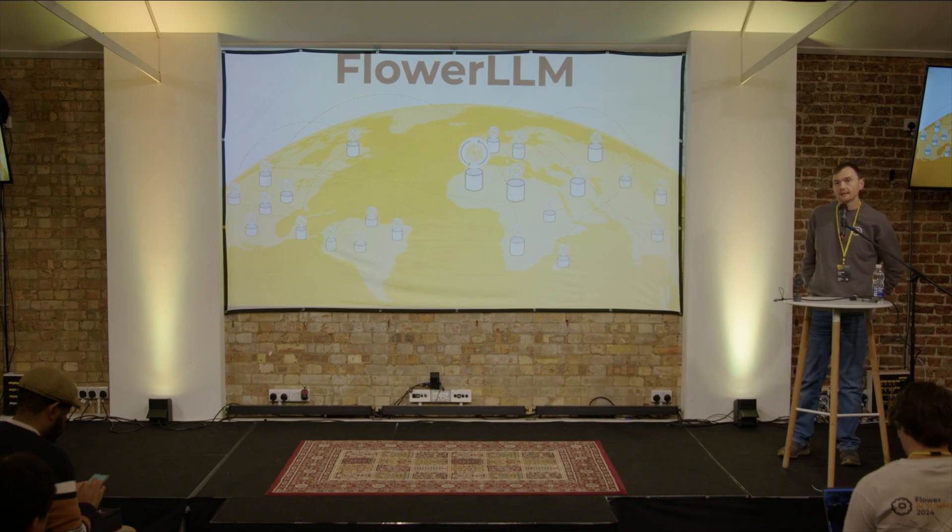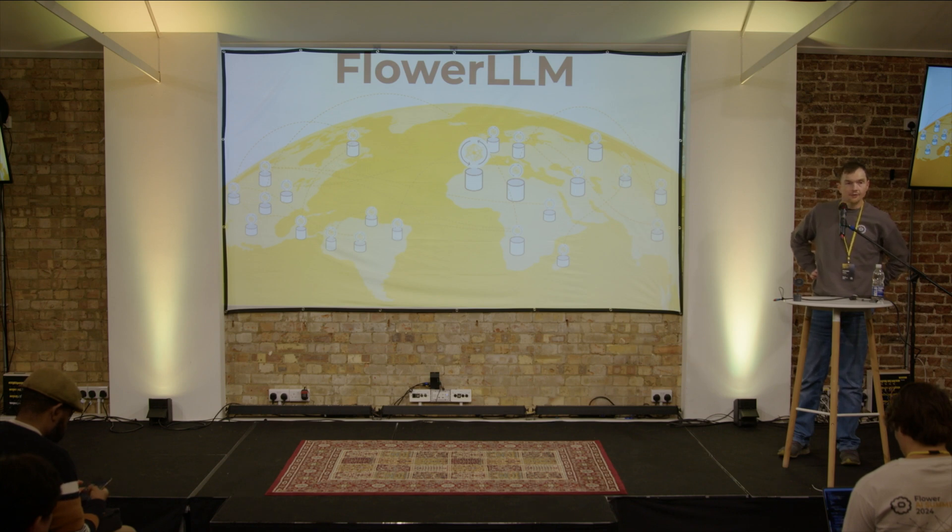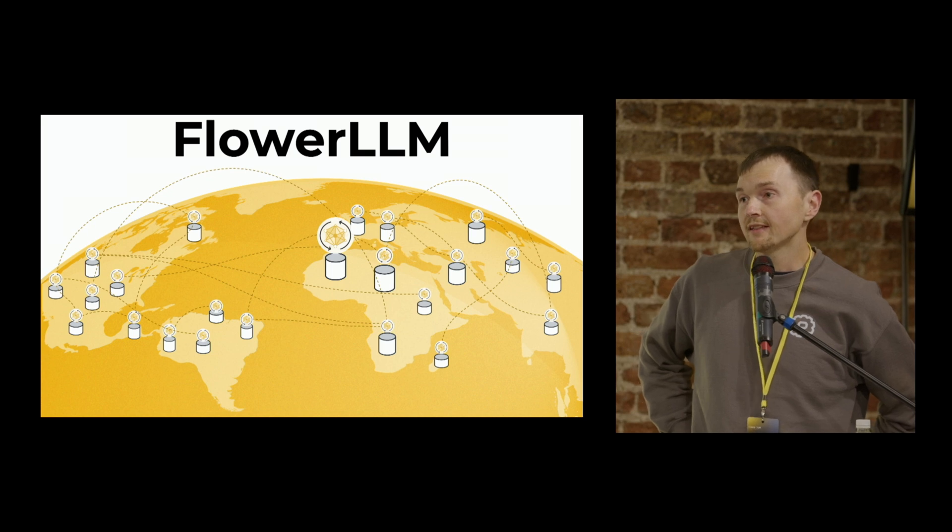Flower LLM brings together two really critical pieces of technology that is shifting the landscape of machine learning. The first of these, of course, is federated learning. By proving that you can pre-train an LLM using federated learning methods, it enables anyone to combine a mixture of GPUs together to produce arbitrarily large compute to train increasingly big models.